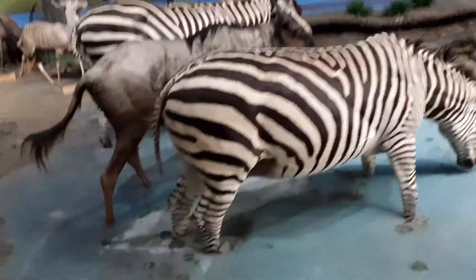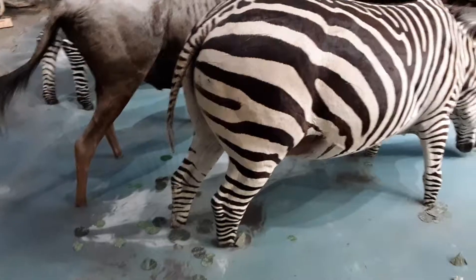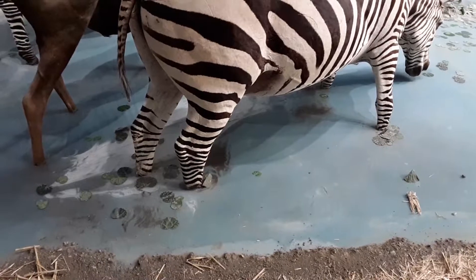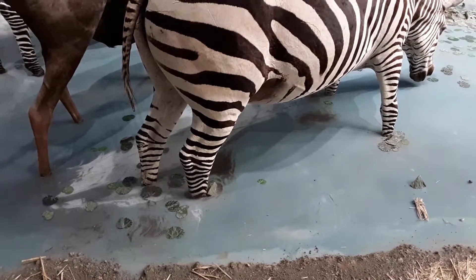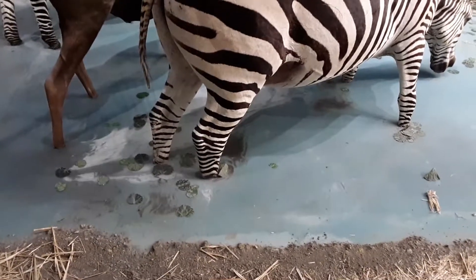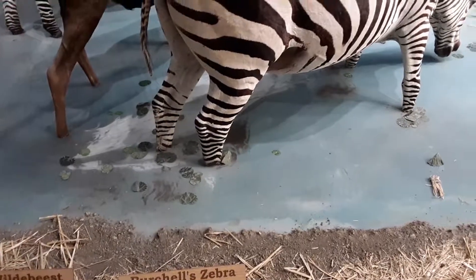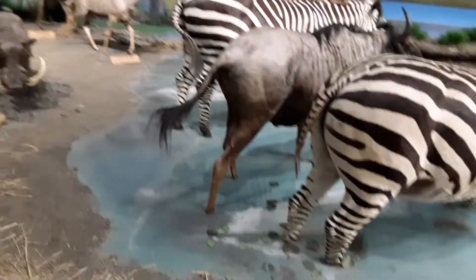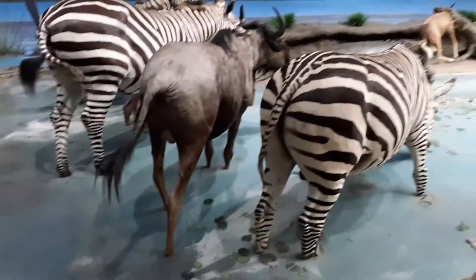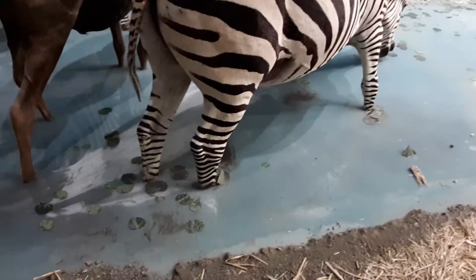All these mounts are real. What they did to hold them up is they stood the animals up, tied them together, and filled the base with a thick plaster-like material. Then they took the ropes off and the animals just stood there. You can see the zebra's foot is actually breaking through right there.